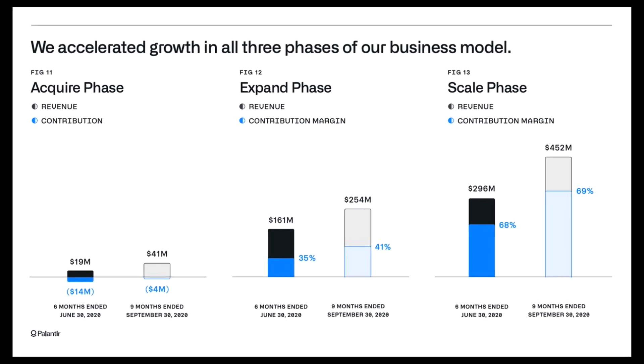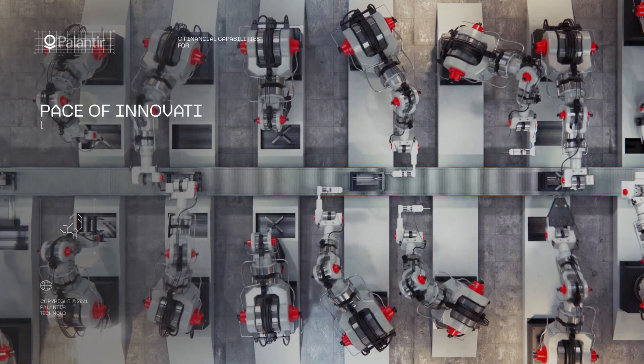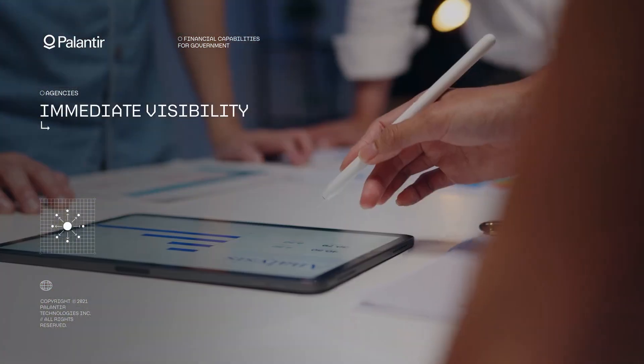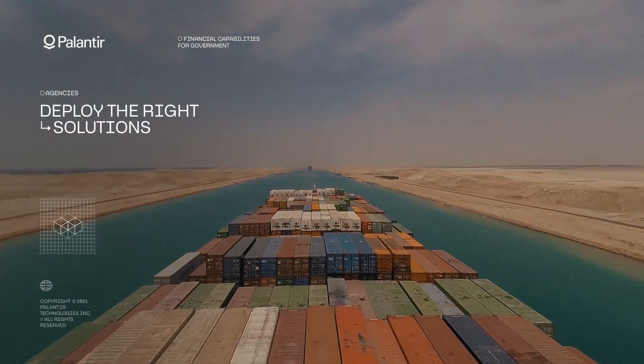Palantir's business model has three phases: acquire, expand, and scale. In the acquire phase, Palantir offers initial implementation at little or no cost to the new customer, and is considered to remain in this phase if the client's revenue is less than $100,000 in the respective year.